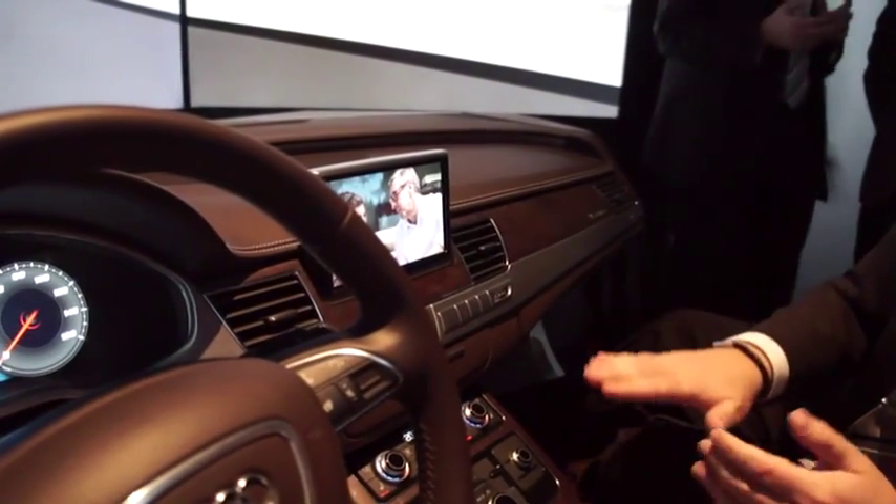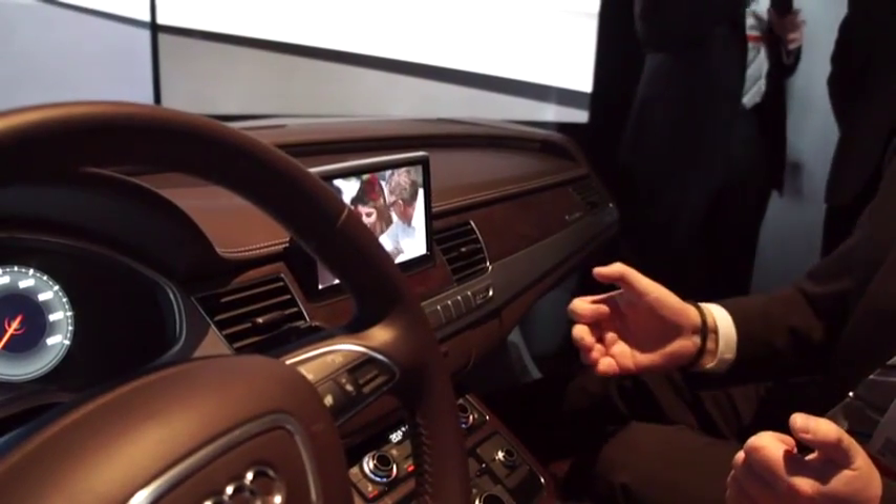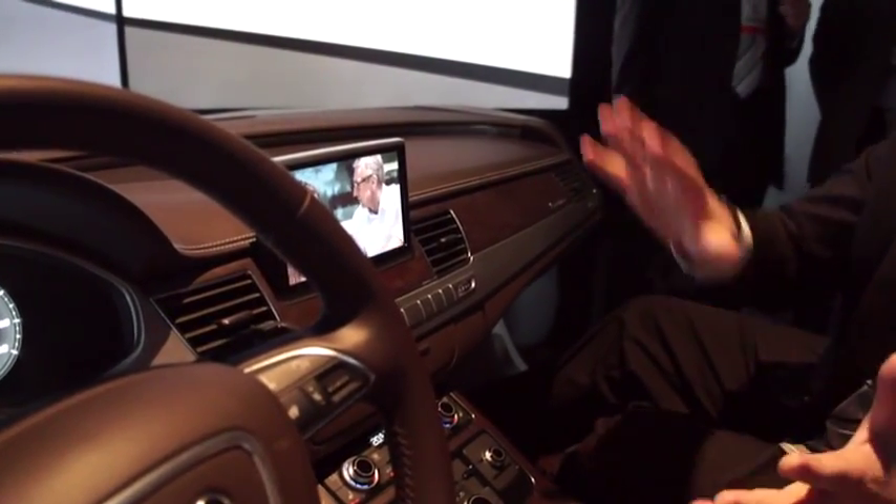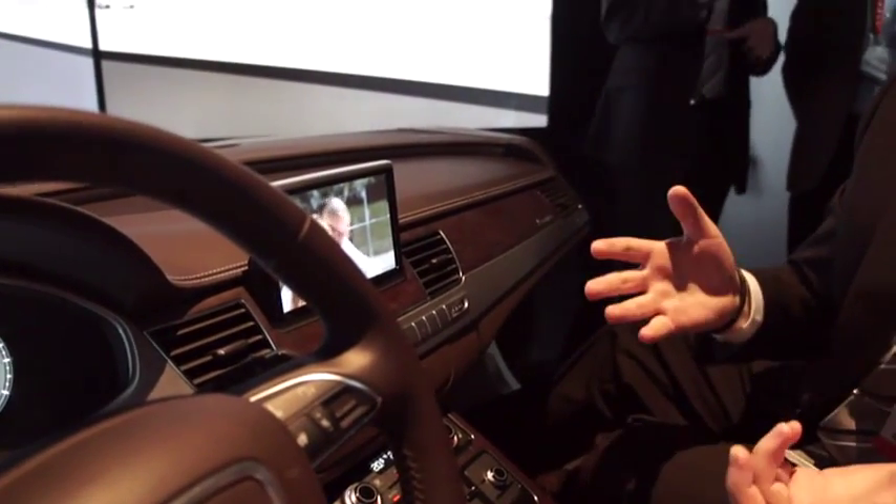As soon as you start to manually drive, this is not allowed for safety reasons, because your attention has to be on the road — and this is good.